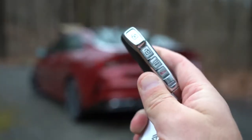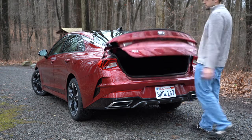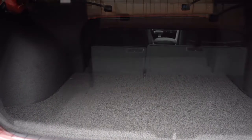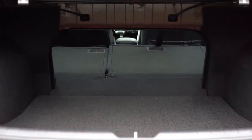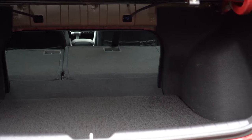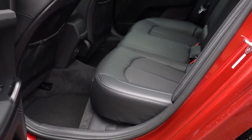Around back, the trunk can be opened via a button on the key fob, a button by the driver's left knee, or a button on the trunk itself — nicely incorporated near the rear-view camera. Cargo capacity is 16 cubic feet. With the LXS and up, a 60/40 split-fold rear seat is available via levers in the trunk. Under the cargo floor you'll find a spare tire rather than a tire inflator kit, with additional storage space alongside it.